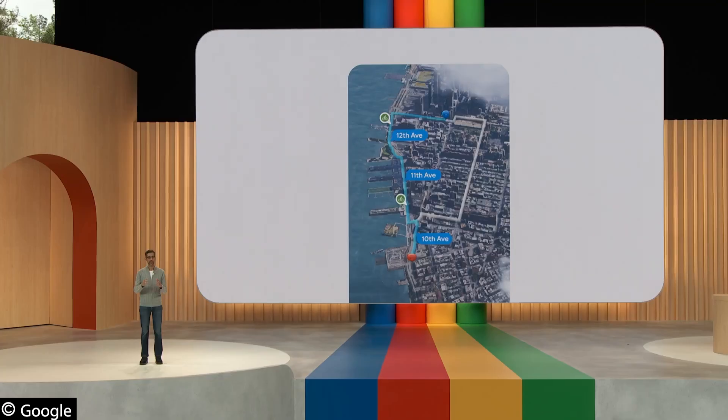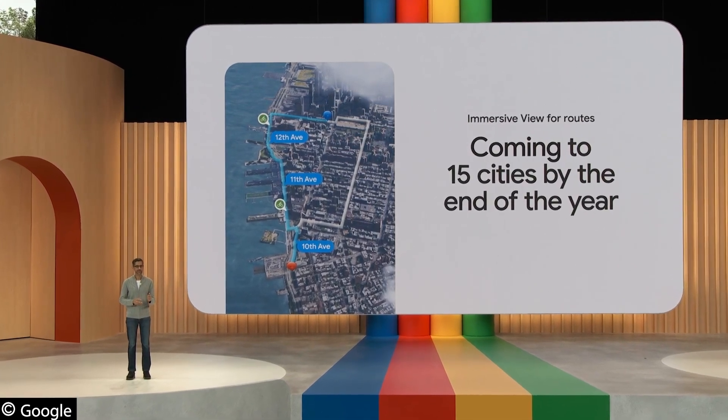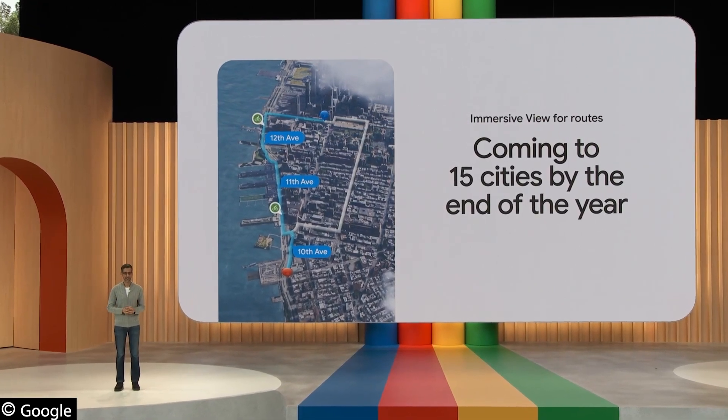Immersive View for routes will begin to roll out over the summer and launch in 15 cities by the end of the year, including London, New York, Tokyo, and San Francisco.